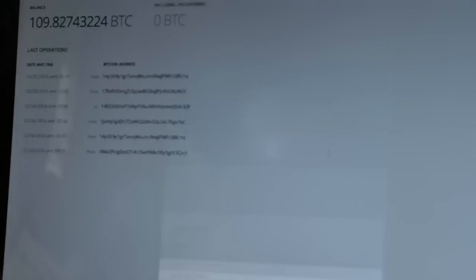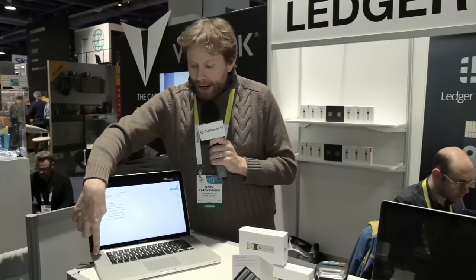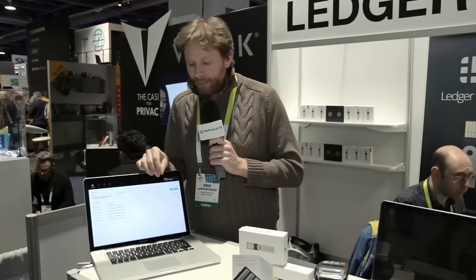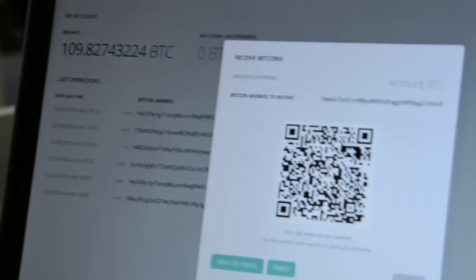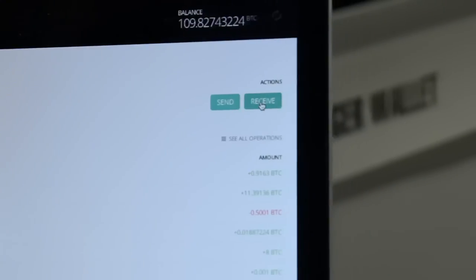The big difference is that when you want to make a Bitcoin payment, the cryptographic transaction is signed inside the secure element. This means that your private key will never be exposed inside the computer's memory. So even if your computer is compromised by malware, a virus, or any kind of threat, your Bitcoins won't be at any risk.